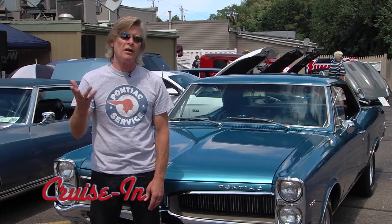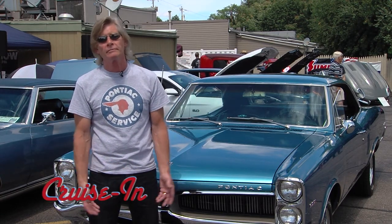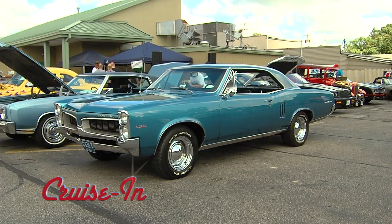This week on Cruise In: I saw the car on top of a transport truck, so I pulled in to look at it. Bought it that afternoon. When you see a good thing, you just gotta go for it.